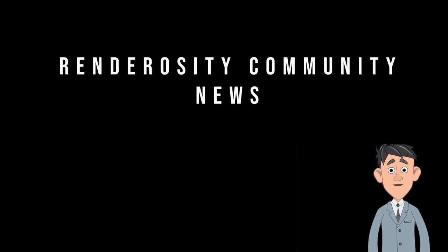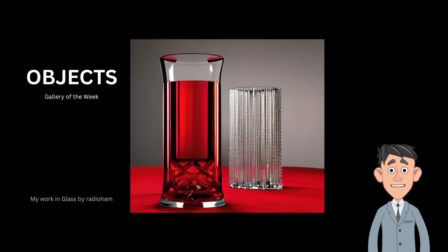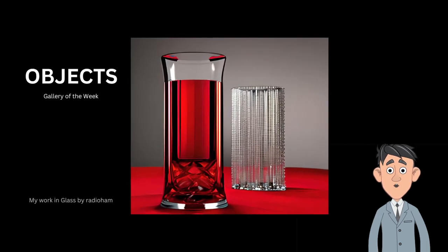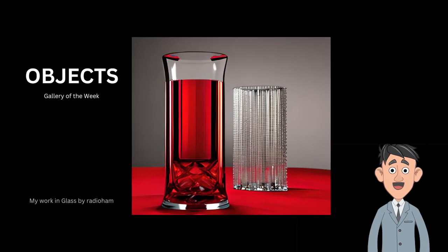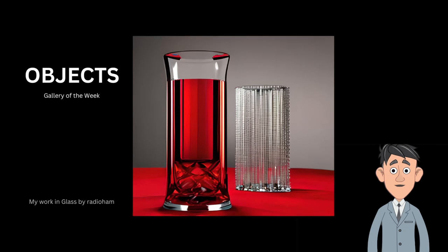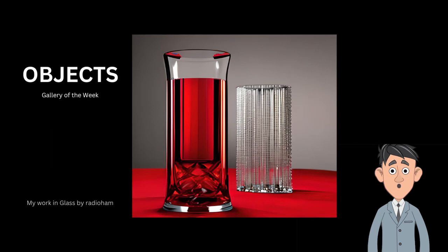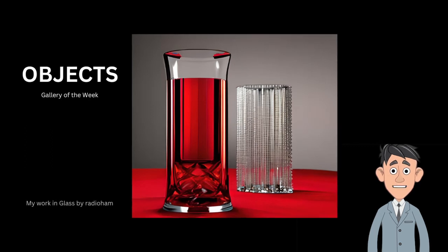And in Renderocity community news, our Gallery of the Week is the Objects Gallery. Artists through the ages have recreated every kind of object in their work. Renderocity artists create photos, digital paintings, and 3D models in the Objects Gallery. We've chosen 10 works from this gallery to feature in the video.